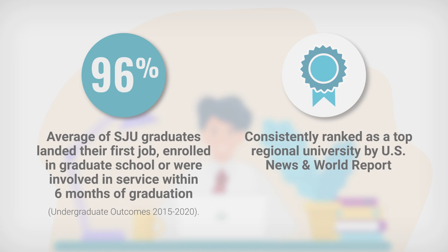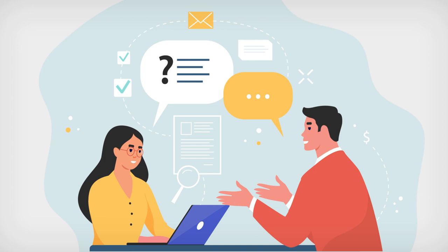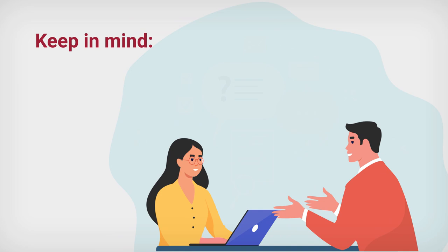The personalized support starts the moment you apply and continues through the financial aid process and into your freshman year and beyond. To get started with the financial aid process, you'll need to keep in mind a few things.